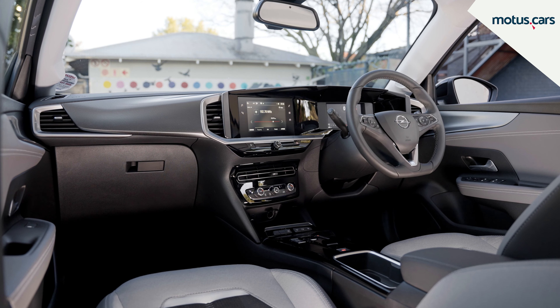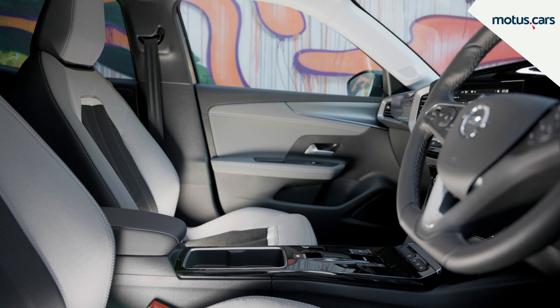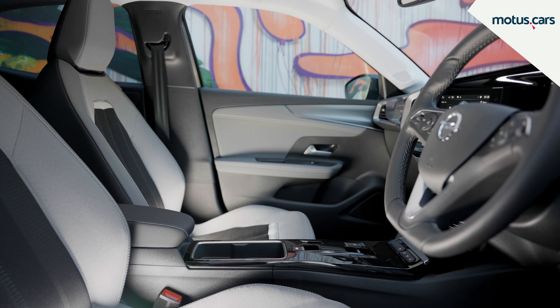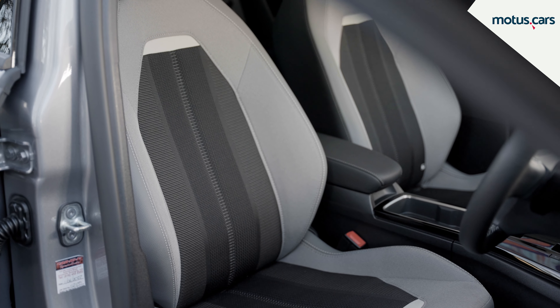Inside the Mokka, you are greeted by a modern and certainly well-laid-out interior, with a combination of good quality materials used throughout. We especially like the dual-tone sporty cloth upholstery inside our Opel Mokka Elegance model.